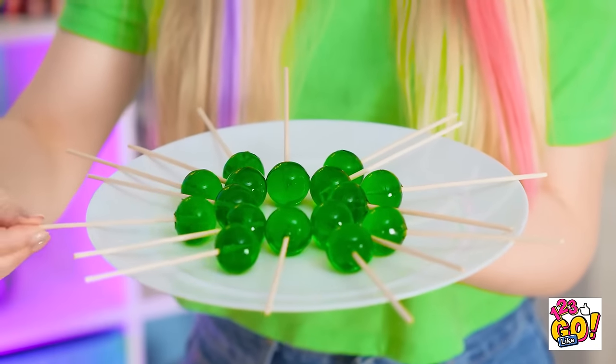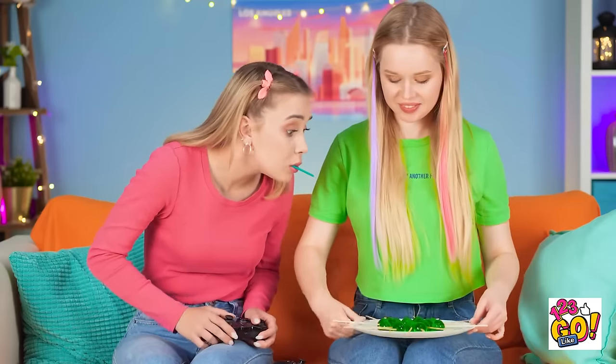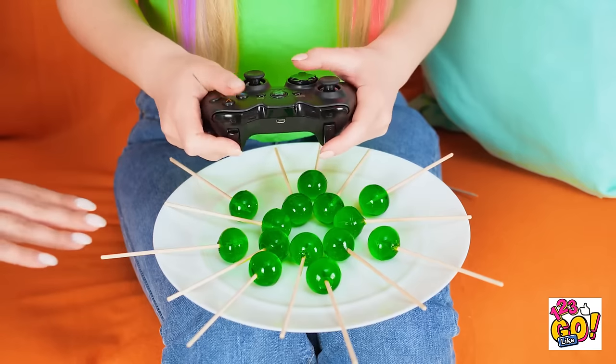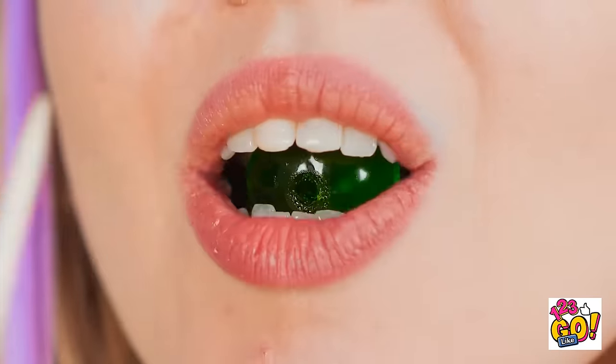Come on! Wait till Lizzie sees these! Enjoying that sucker of yours? I decided to make some myself! Nope! She's so bossy. It's lollipop time! Looks good, huh? Tastes even better. I'm such a good cook! Show off.